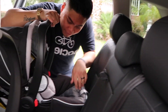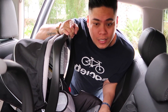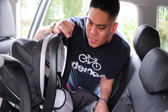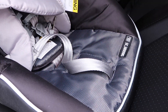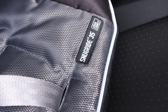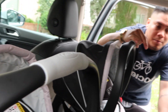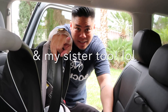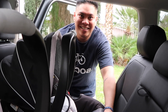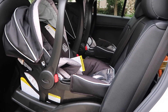This is the Graco SnugFit 35. They fit onto pretty much any Graco double strollers or strollers in general with the Click Connect system. These are really good. Our brothers, mom, and my stepdad got these for us — shoutout to you guys, thank you! The girls are going to be styling, and they fit perfectly in the car.